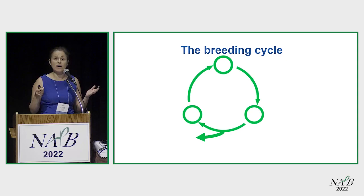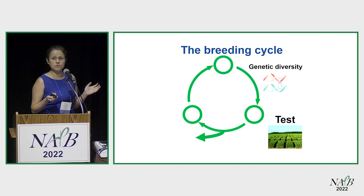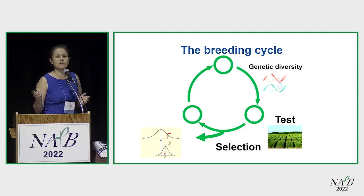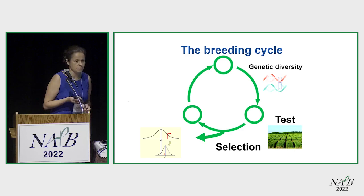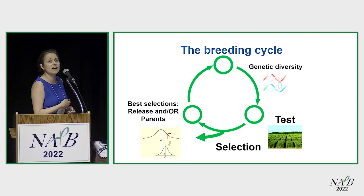Breeding is just a cycle — it's quite simple. It initiates with having genetic diversity, which everyone has been talking about this morning. You want to find that particular trait and that particular diversity, and then you make selections. You initiate with a population with a given mean and a given variance, and with your selections you want to increase that population mean while still keeping some of the variance. Your best selections will become either released varieties or new parents to initiate your crosses.